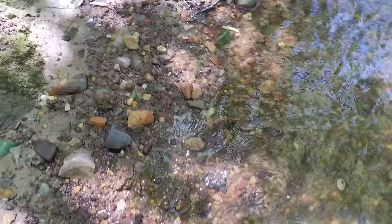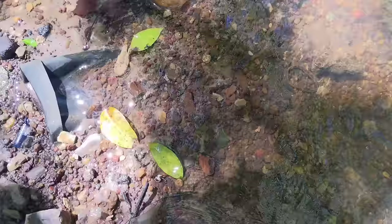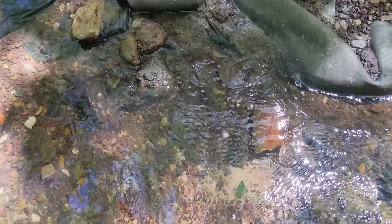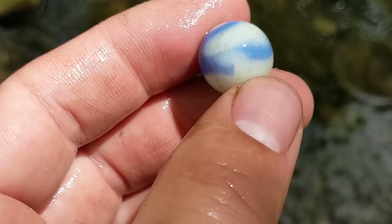That blue thing — is that part of a grinding disc? Pretty sure that's what that is. I finally have found my second marble of the day. Oh, it's pretty — it's white and blue. Yes, it is about time!